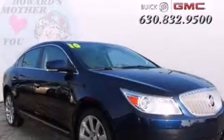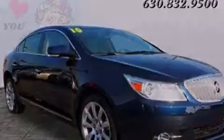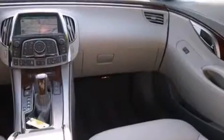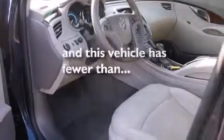Features include a heated steering wheel, heated seats, Bluetooth cell phone integration, traction control and stability control systems, leather seats, side curtain airbags, memory settings for the driver's seat positions so you can recall your favorite position with the push of one button, air conditioning with automatic climate control, cruise control, and this vehicle has fewer than 37,000 miles on the odometer.